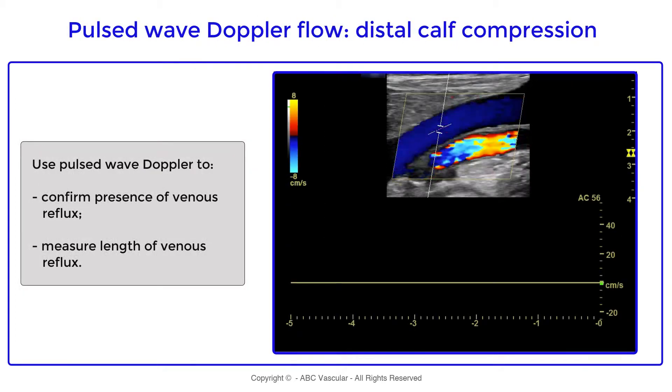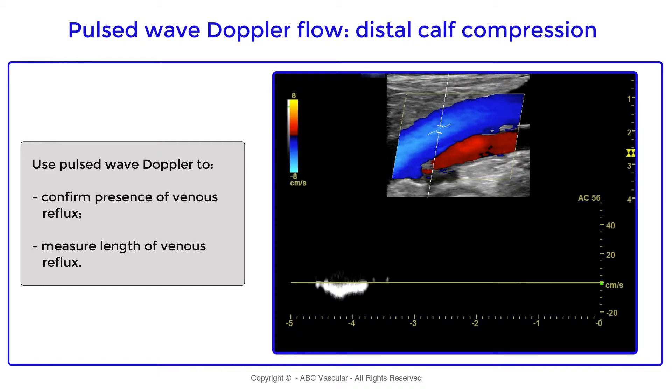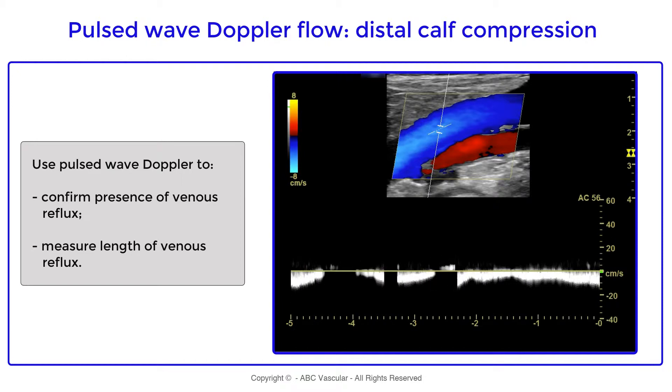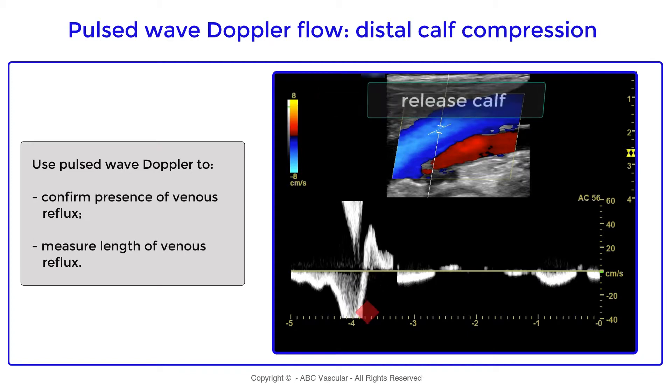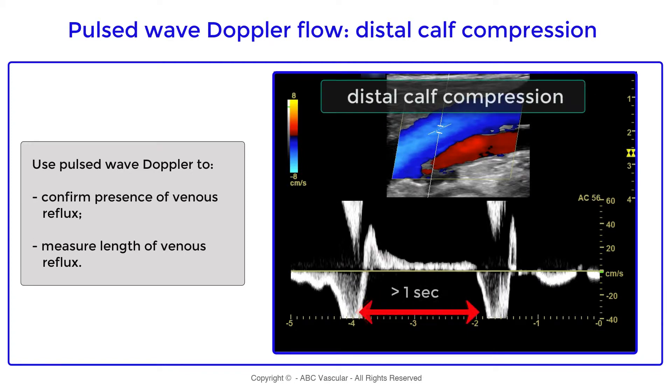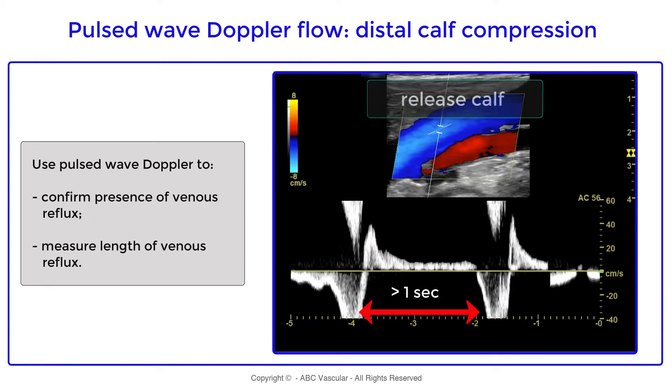To measure the duration of venous reflux, we use pulse wave Doppler. First we obtain basic information of the venous flow, which appears normal. We then apply distal cuff compression followed by cuff release, and we can see that there is a greater than one second reflux of the popliteal vein.